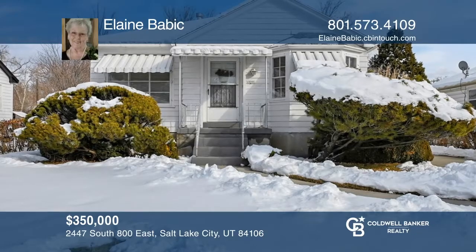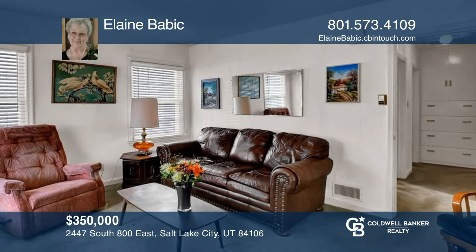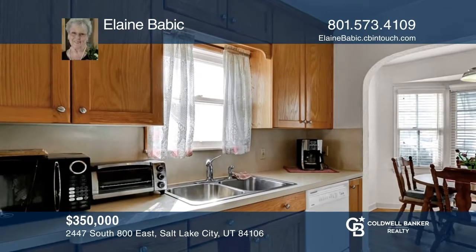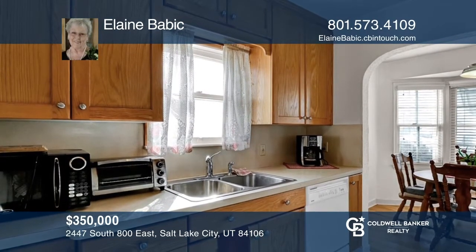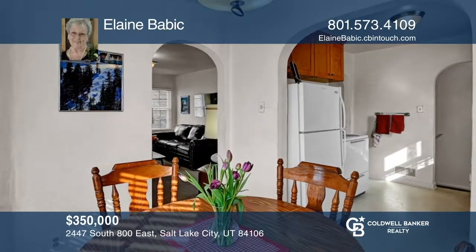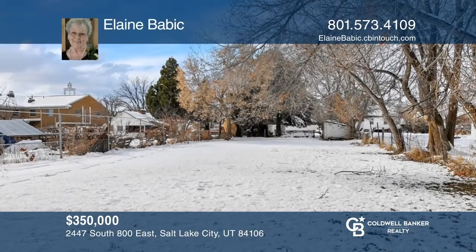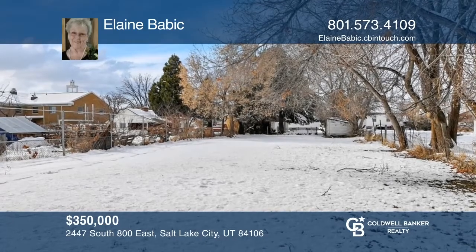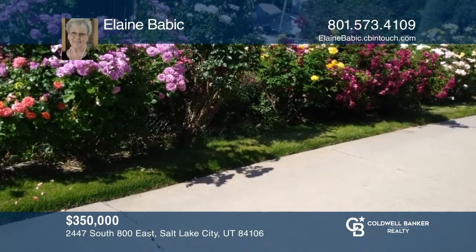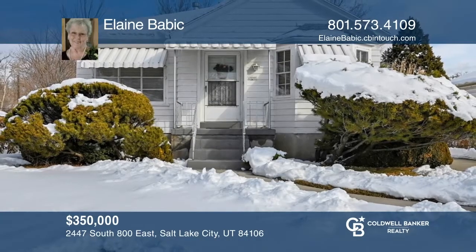Located in a quiet, conveniently located neighborhood, this cute cottage offers hidden hardwood floors, newer cabinetry in the kitchen and bath, and an unfinished basement ready for finishing. Outside, the expansive lot features over 40 rose bushes and an apricot tree. The detached garage provides a covered patio and carport. Hear all the details when you tour with Elaine Babich.